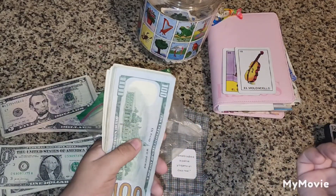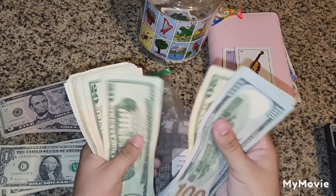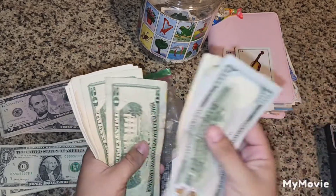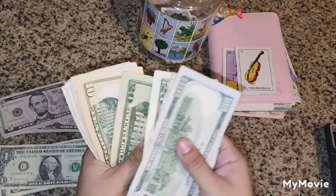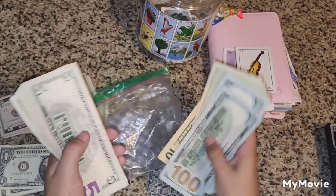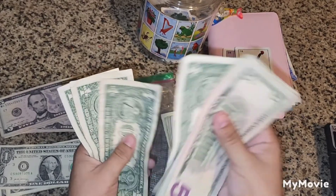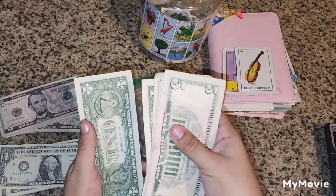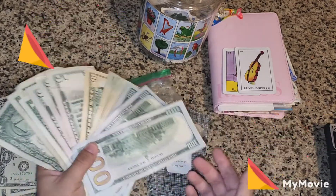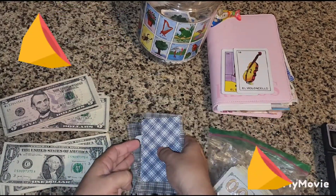For the Loteria savings challenge we now have saved up: $100, $200, $300, $400, $500, $600, $610, $620, $625, $626, $627, $628, $629, $630. A total of $630 just in the Loteria challenge, and we still have all these cards left to go. It's a really, really good savings challenge.